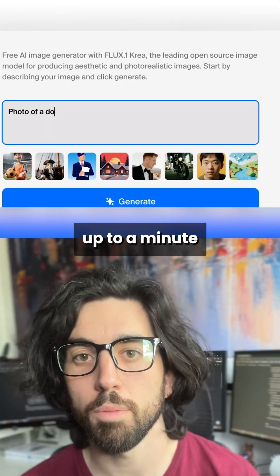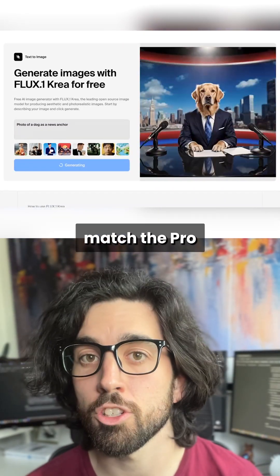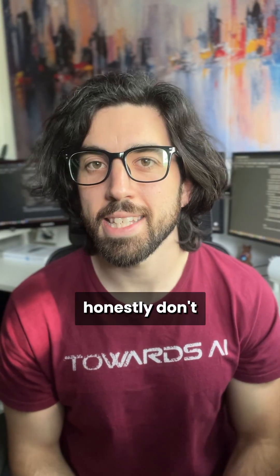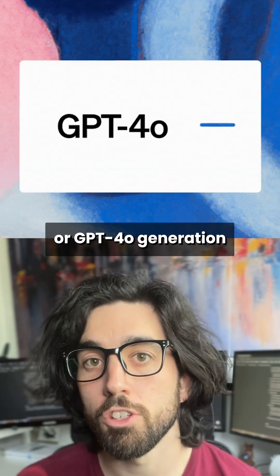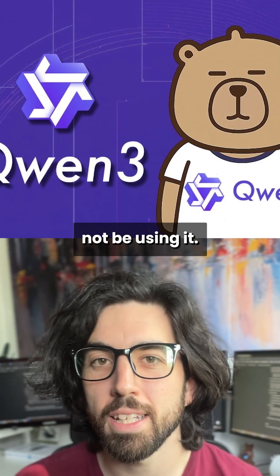It takes a few seconds, up to a minute, to generate the image, and the results actually match the pro Flux version, as they say. I tried it myself, and I honestly don't really like the results. I much prefer MidJourney or GPT-4o generation, and even Qwen Image, so I'd probably not be using it.